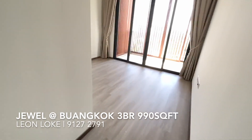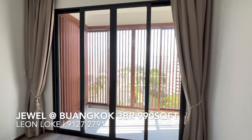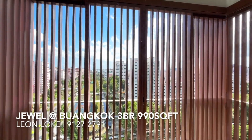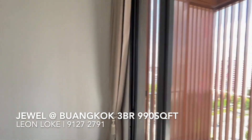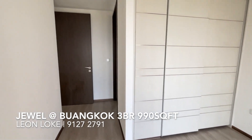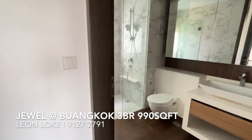Moving along to the master bedroom — the master can fit a king bed easily, no problem. This is the double balcony I mentioned. It enjoys the same view, and it comes with a louvred concept so you can have even more privacy, even though you're already far from the opposite block. The master bathroom is slightly bigger, which is somewhat the norm, though not many projects today actually provide this kind of space.